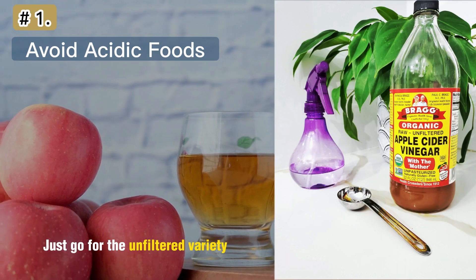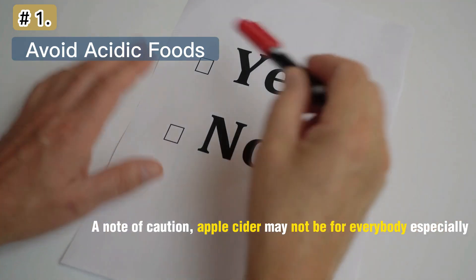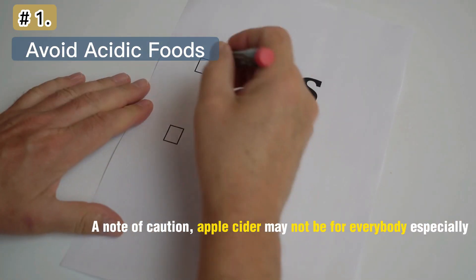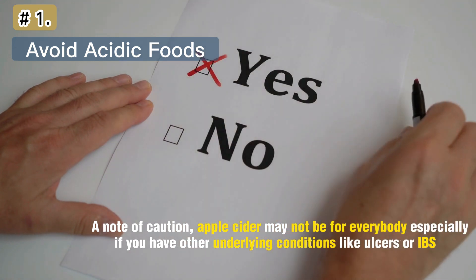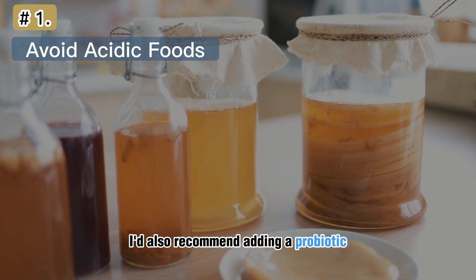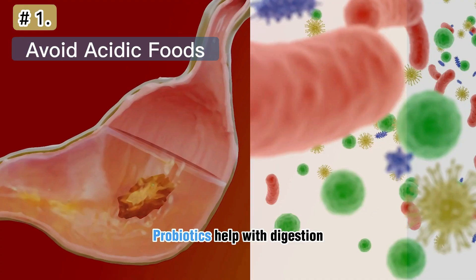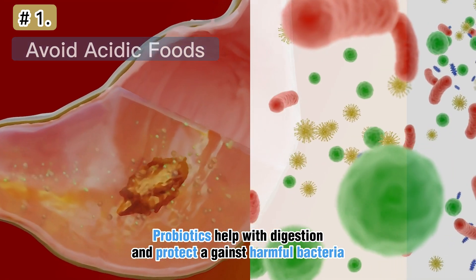Just go for the unfiltered variety and start with one teaspoon per day. A note of caution: apple cider vinegar may not be for everybody, especially if you have other underlying conditions like ulcers or IBS. I'd also recommend adding a probiotic like water kefir to your diet. Probiotics help with digestion and protect against harmful bacteria.